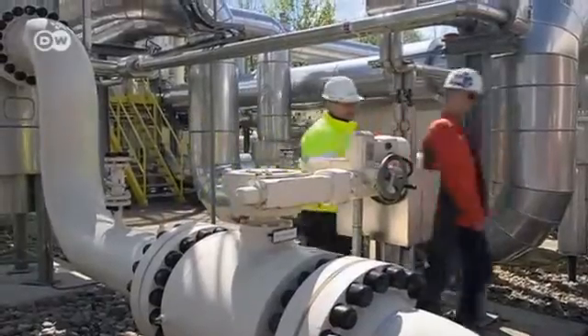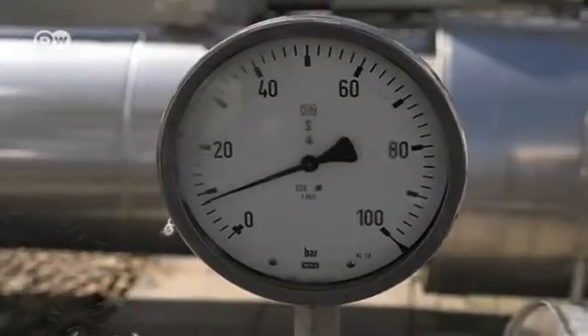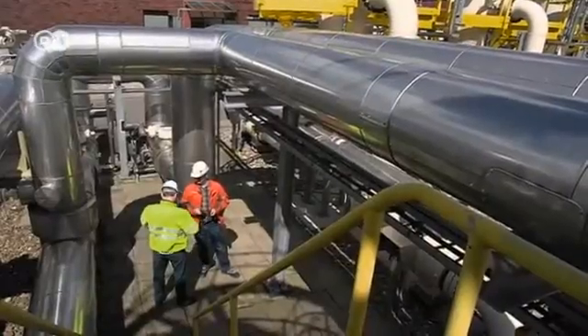However, electricity can be used to create a gas fuel. And in that form, it can be stored in the regular gas grid.